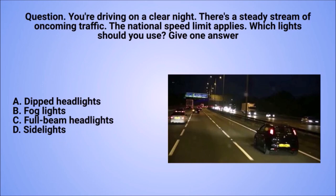Question: you're driving on a clear night. There's a steady stream of oncoming traffic. The national speed limit applies. Which lights should you use? Give one answer. A. Dipped headlights. B. Fog lights. C. Full beam headlights. D. Side lights.